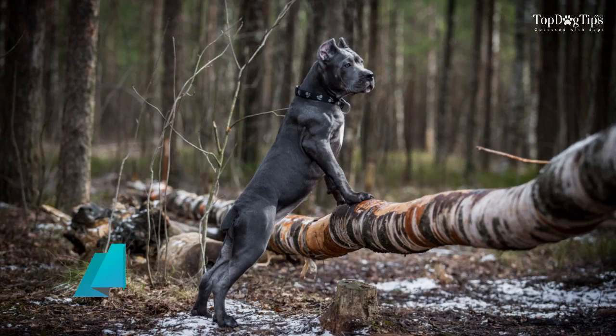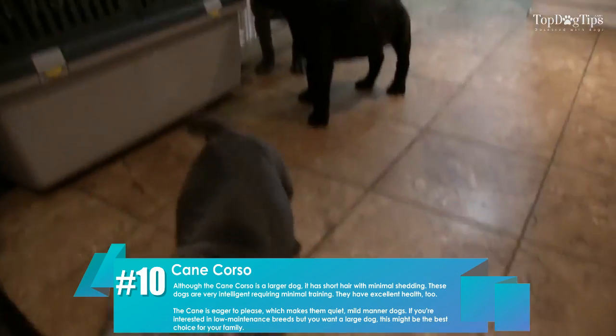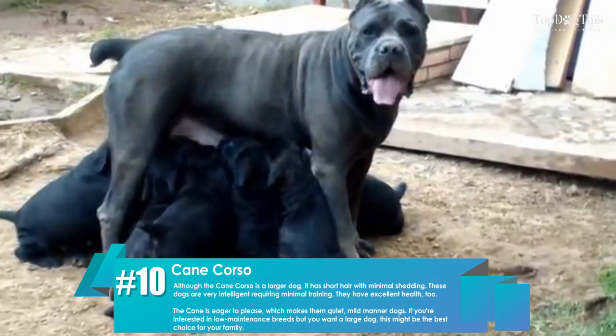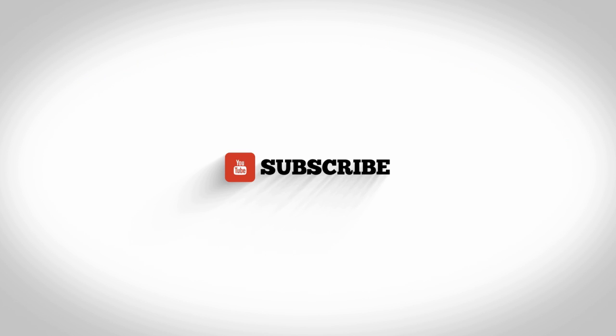Number ten: cane corso. Although the cane corso is a larger dog, it has short hair with minimal shedding. These dogs are very intelligent, requiring minimal training, and they have excellent health too. For more, subscribe to our channel and check out topdogtips.com.